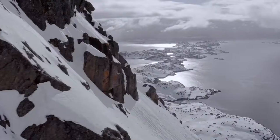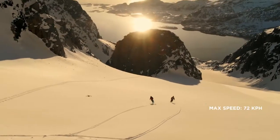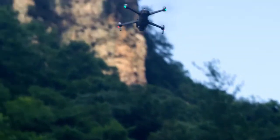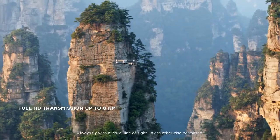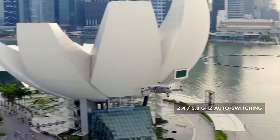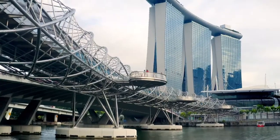Mavic 2 extends your creative potential with up to 31 minutes of flight time and a max speed of 72 kilometers per hour in sport mode. The all-new OcuSync 2.0 provides a 1080p transmission signal up to 8 kilometers so you can edit full HD footage directly from the cache on your mobile device. 2.4 to 5.8 GHz auto-switching offers better performance in environments with busy signal interference.